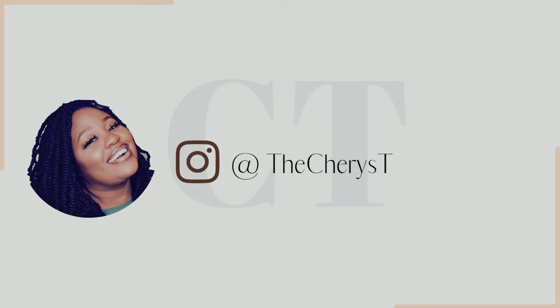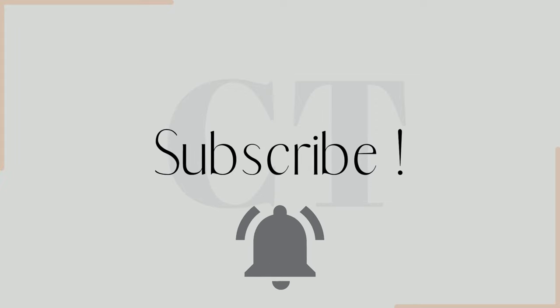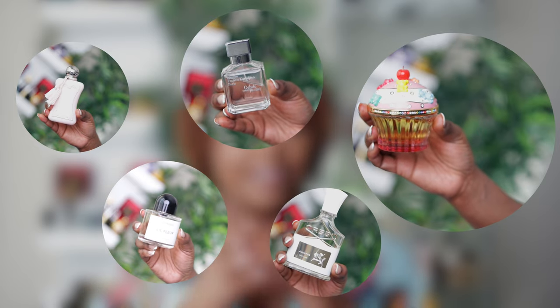What's up, my cherry bombs! On today's video we're going to be talking about the perfect spring fragrances in my collection — this is the niche list. If that sounds like something you're interested in, go ahead and grab a seat, grab a drink, grab a snack. Let's get right into this video.